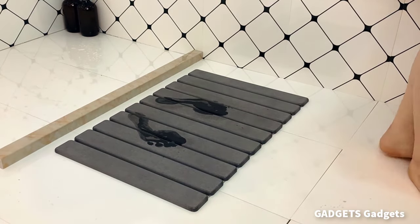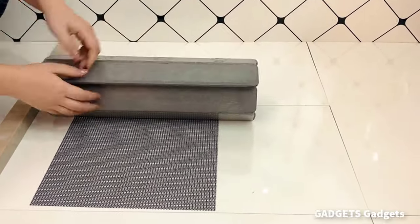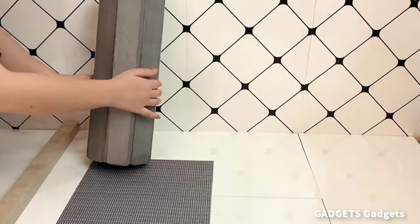This is a Slap Shop roll-up bath mat. The two-piece rollable stone bath mat is a luxurious and innovative addition to your bathroom that combines functionality, aesthetics, and comfort.